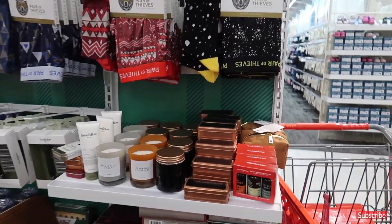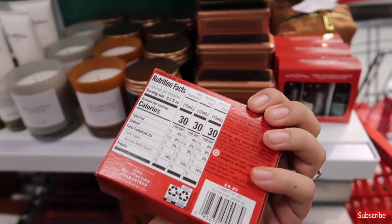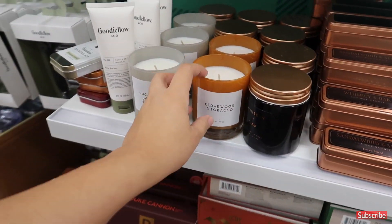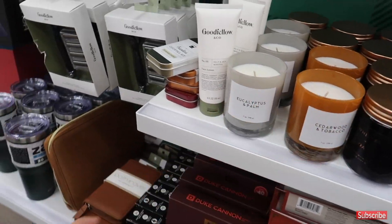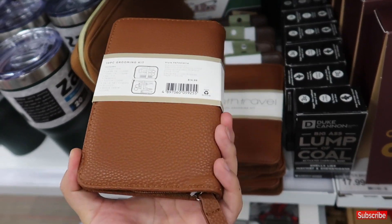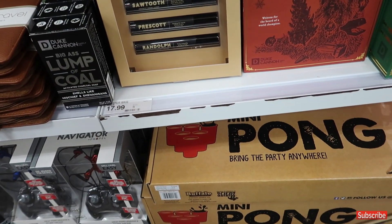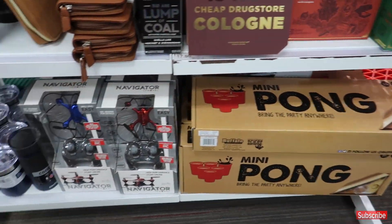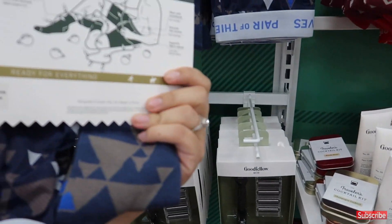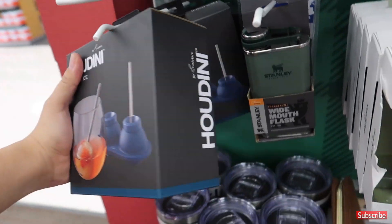They have a cocktail set for $9.99, soy wax candles in cedarwood and tobacco for $5 and $10, and cups. There's also a travel grooming kit — 10 pieces for $15 — and a cologne set. The cologne is not cheap and it's $17.99, which is a little more than our budget, but they have really good sets depending on who you're gifting it to.